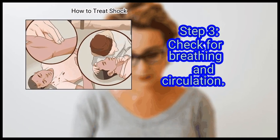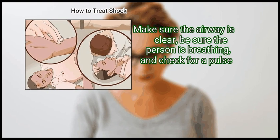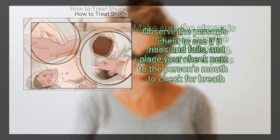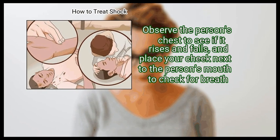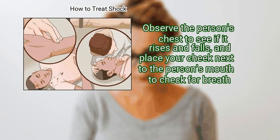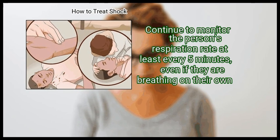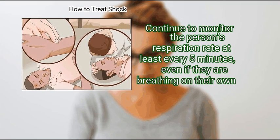Step 3: Check for breathing and circulation. Make sure the airway is clear, be sure the person is breathing, and check for a pulse. Observe the person's chest to see if it rises and falls, and place your cheek next to the person's mouth to check for breath. Continue to monitor the person's respiration rate at least every 5 minutes, even if they are breathing on their own.